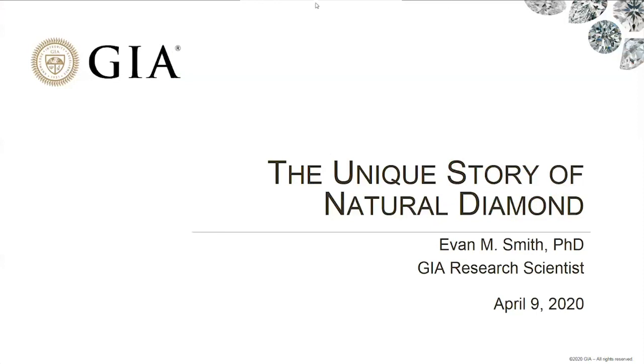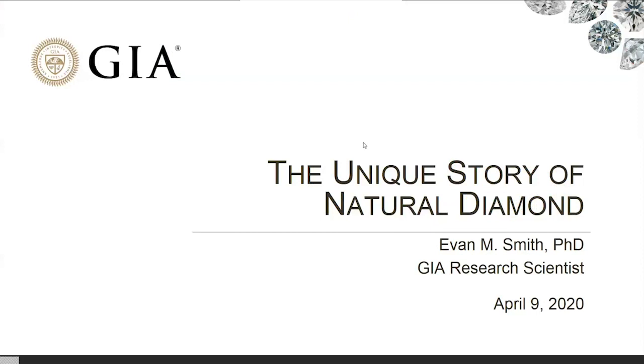My name is Evan Smith. Let me turn on my video — hopefully you can see me now. I'm a researcher with GIA and I've been with GIA for about 5 years. My background is in geology, so when I look at diamonds I see them as a natural piece of the earth and look at them through the lens of geology. I've looked at a lot of diamonds in the past few years and learned a lot, so hopefully I can share some of that perspective with you today.